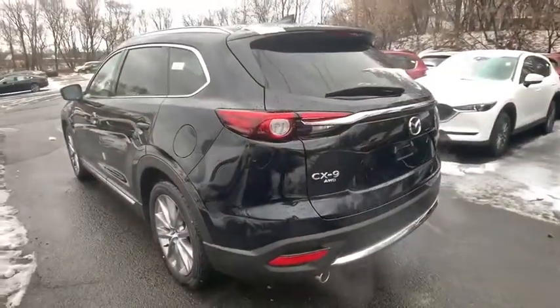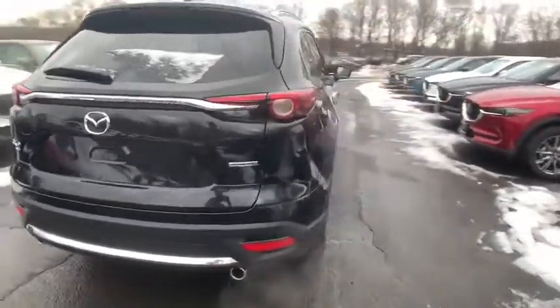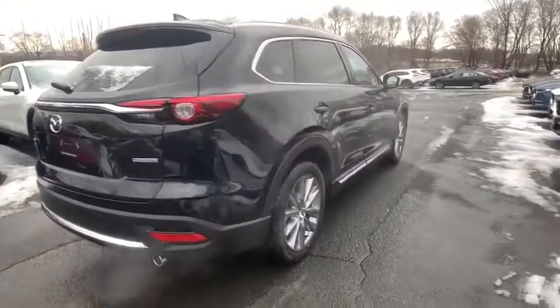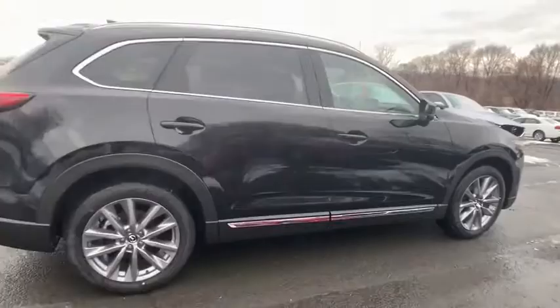This vehicle has less than 100 miles. Here are some of this vehicle's great options: power liftgate, navigation system, traction control, power passenger seat, leather-wrapped steering wheel, dual airbags, alloy wheels.